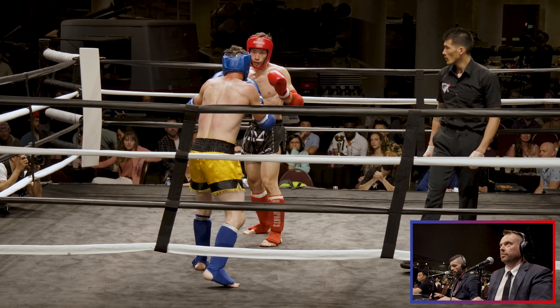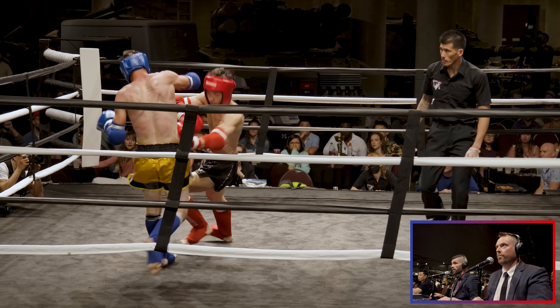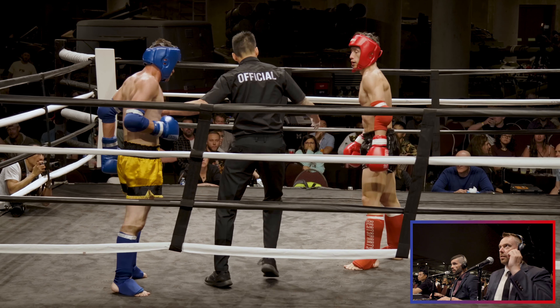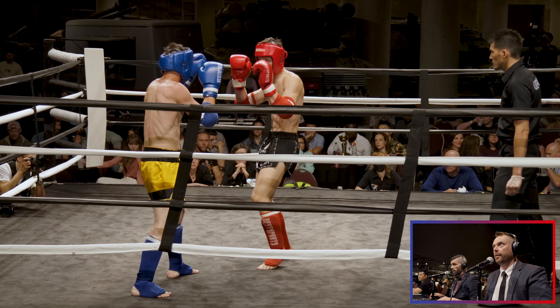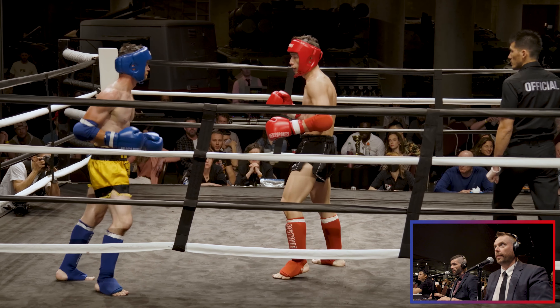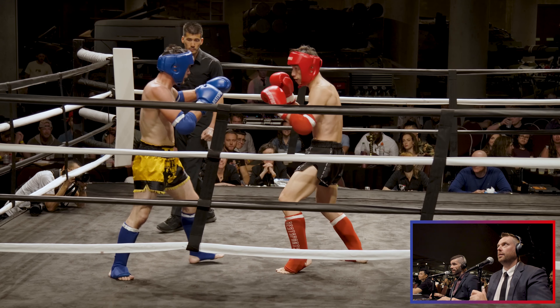Both these guys swinging for the fences, staying in the pocket. Nice deep fake — deep jab. Finishes that combo with that leg kick and buckles that leg a bit. Let's see him go right back to it. And he does.